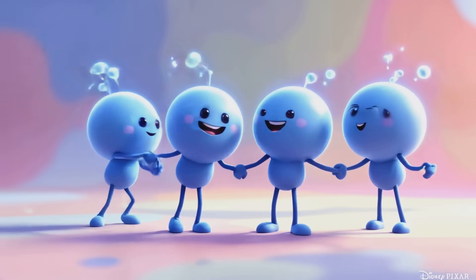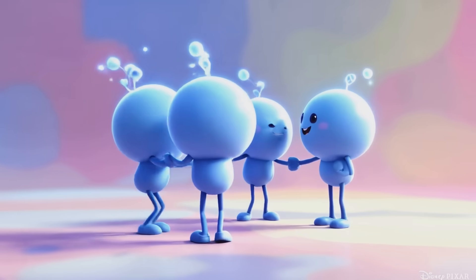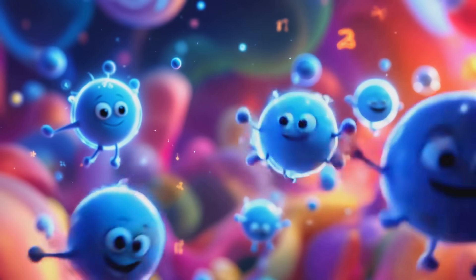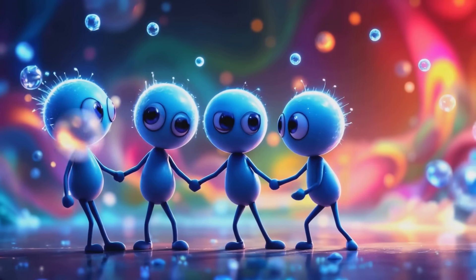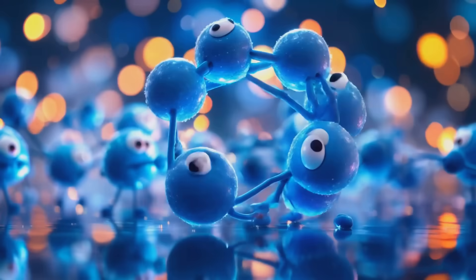Carbon atoms are like tiny building blocks that can make all sorts of amazing things. They're so small that we can't see them with our eyes, but they're everywhere. These little atoms love to make friends and join hands with other atoms to create different materials. Can you imagine billions of carbon atoms holding hands? That's what happens in nature all the time.